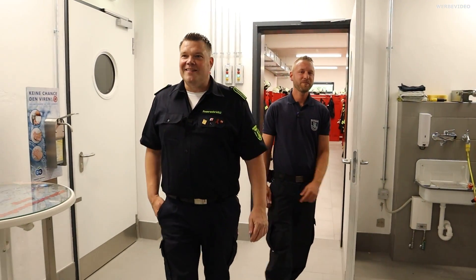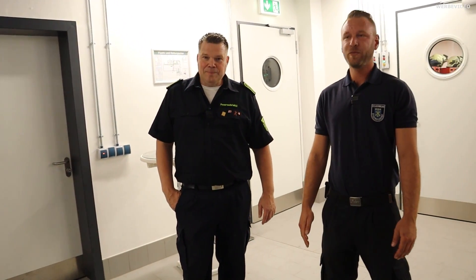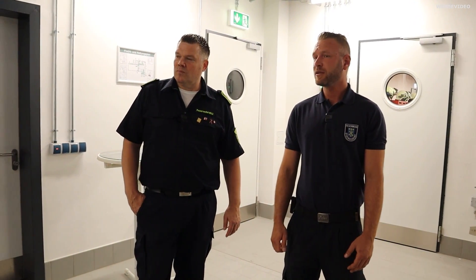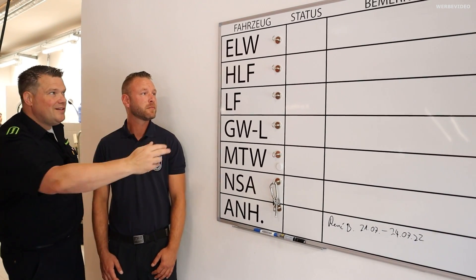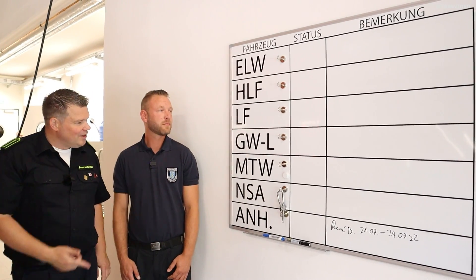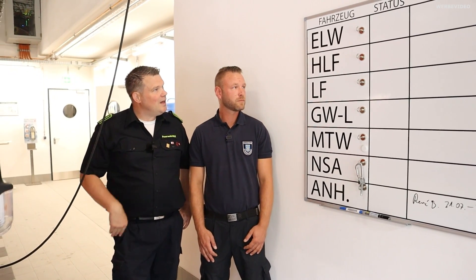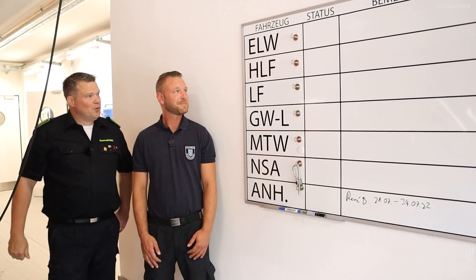Wow – das nenne ich doch mal Platz! Unsere Fahrzeughalle – fünf Fahrzeuge haben wir hier stationiert. Wenn wir umgezogen sind, besetzen wir die Fahrzeuge und dann geht das los. Ich sehe gerade, ihr habt eine Tafel – hier sieht man quasi wie von der Draufsicht, wie die Fahrzeuge stehen, und man kann Status hinschreiben oder wo sie gerade sind. Das finde ich mega – ich liebe einfache Lösungen. Das ist der erste Superpunkt!